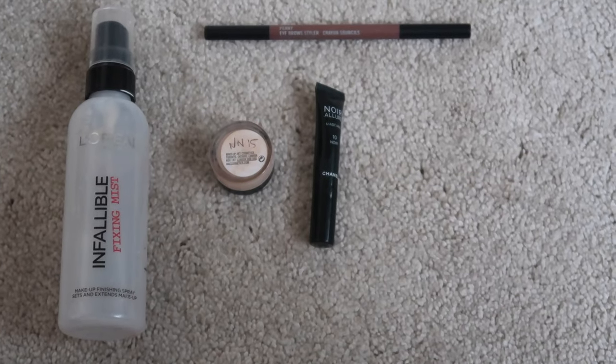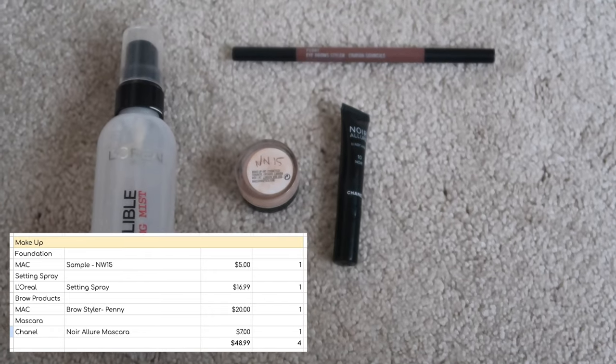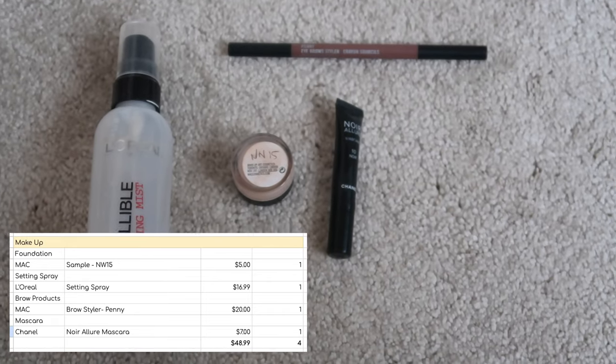From one to four — I finished four items of makeup in quarter three. My L'Oreal Infallible Fixing Spray was in my project pan so I won't bore you too much with that. It did do a good job, I would definitely repurchase it, and it was worth $16.99.